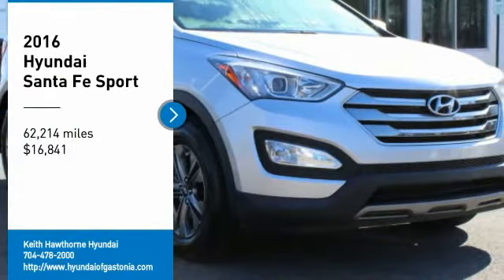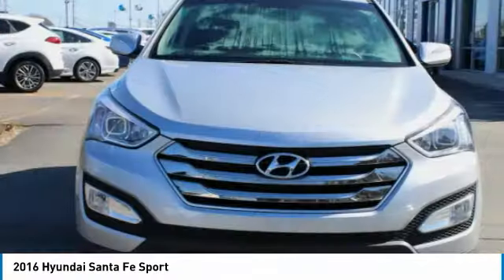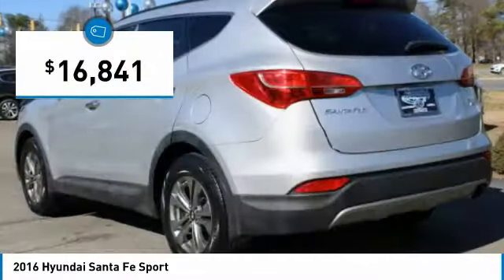Make a great choice today with the 2016 Santa Fe — style, quality, performance, value. Need we say more? And it is priced below $20,000.